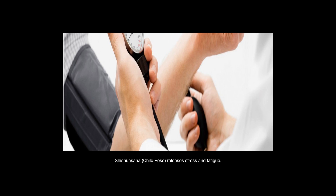Shishu Asana, Child Pose — releases stress and fatigue. It also normalizes blood circulation.